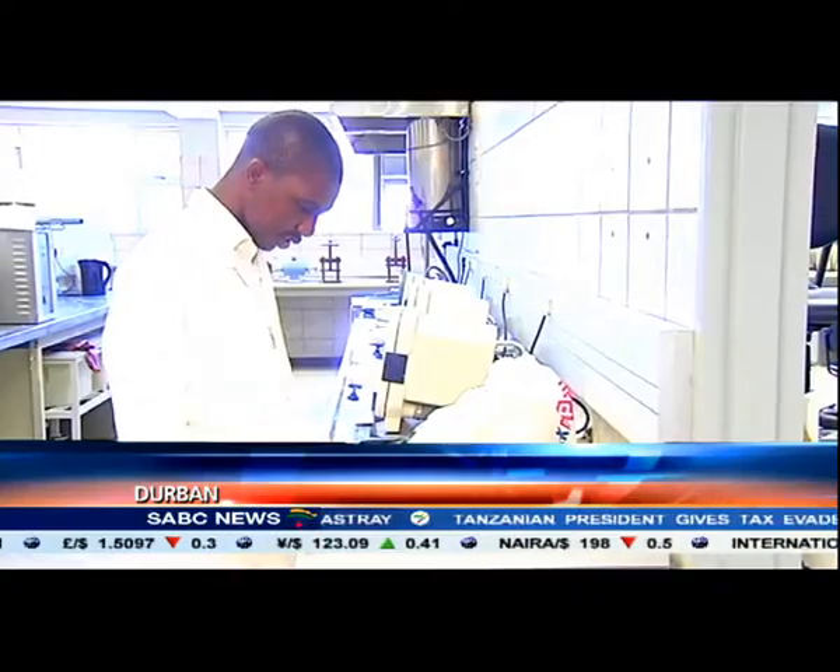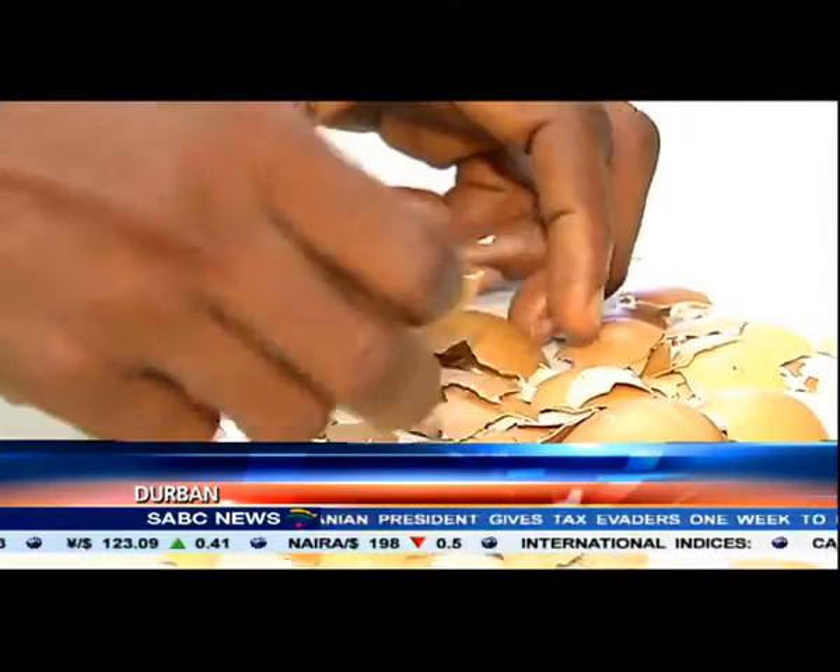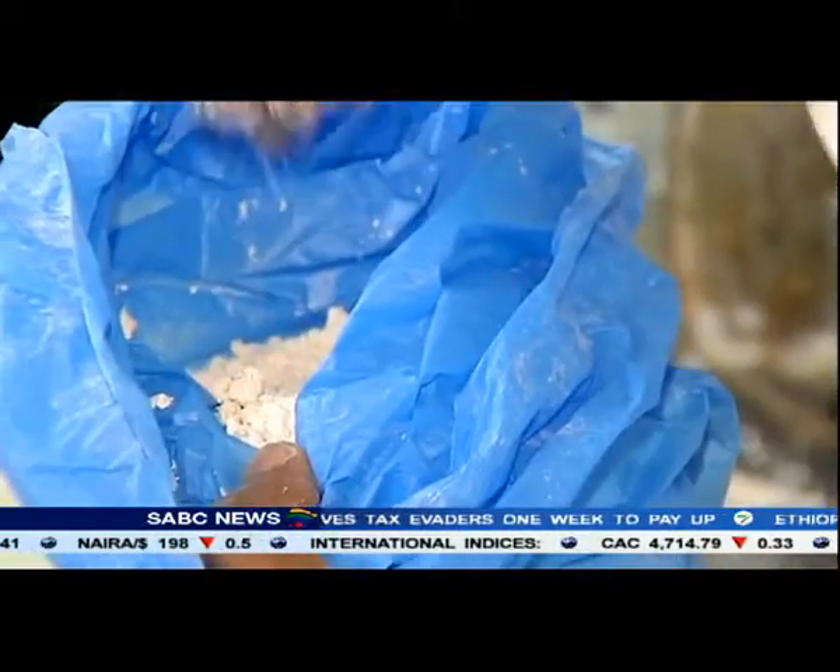Stanley Onwubu's not walking on eggshells — he's using it to polish dentures. Traditionally, pumice is used.